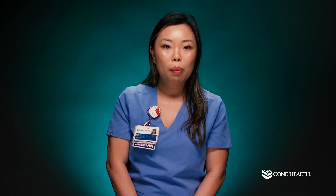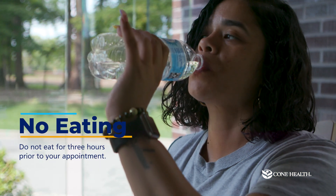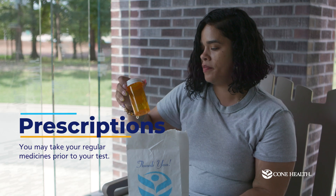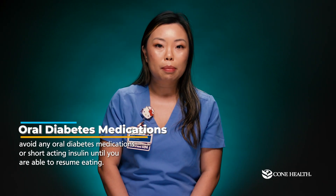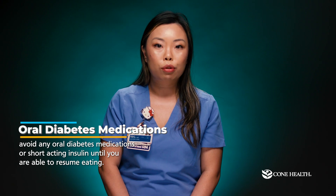On the day of the test, we ask that you do not eat for three hours prior to your appointment, but drinking water is okay. You may take your regular medicines prior to your test. If you are a diabetic, please avoid any oral diabetes medications or short-acting insulins until you are able to resume eating.